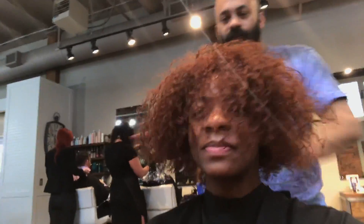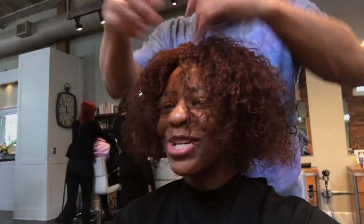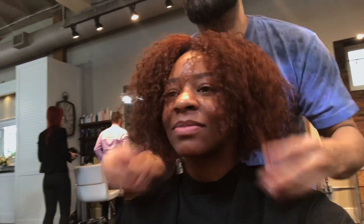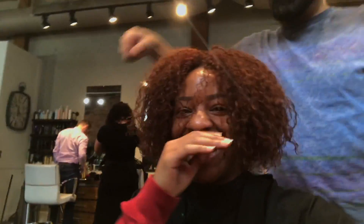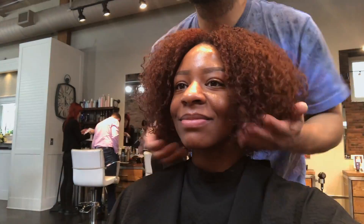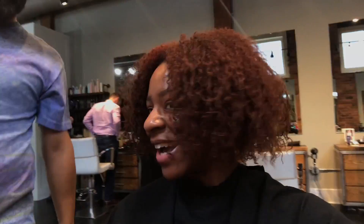Especially in Seattle. If you're a Black girl with wavy, curly, or kinky hair, you know what I'm talking about. Oh my god, are you kidding me? You're so cute! It's moisturized! I'll show you around too so you can see the back.